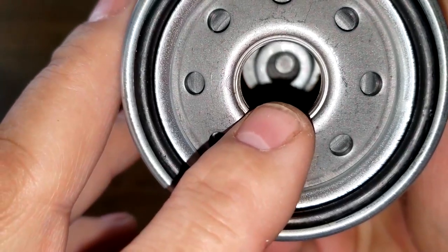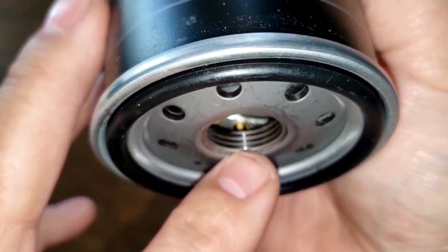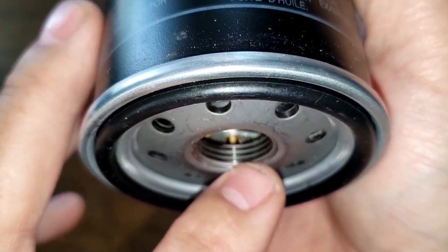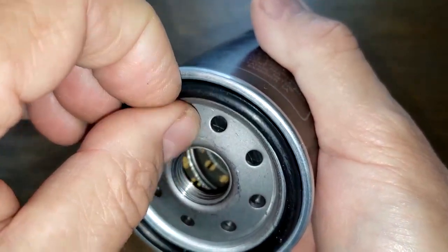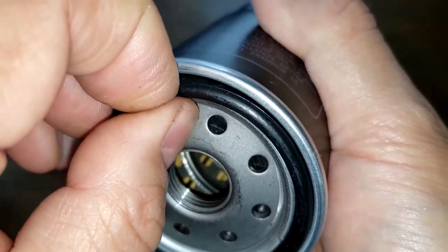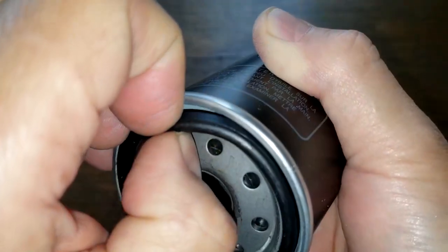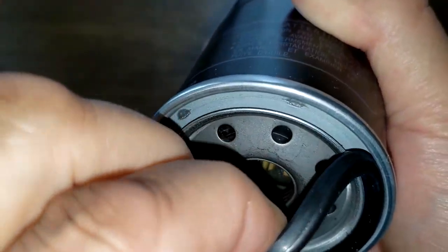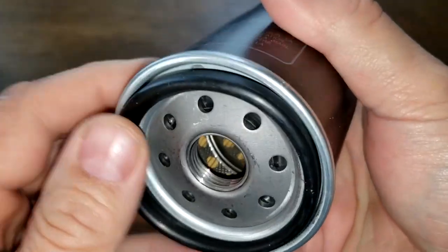The Beck Arnley filter has a nitro rubber anti-drain back valve, metal core with holes, bypass valve down below, and about three grooves for threads. It also has a nitro rubber o-ring style gasket that fits inside a groove — compared to the silicone one on the Micro Guard. Both are the same style, just different materials.